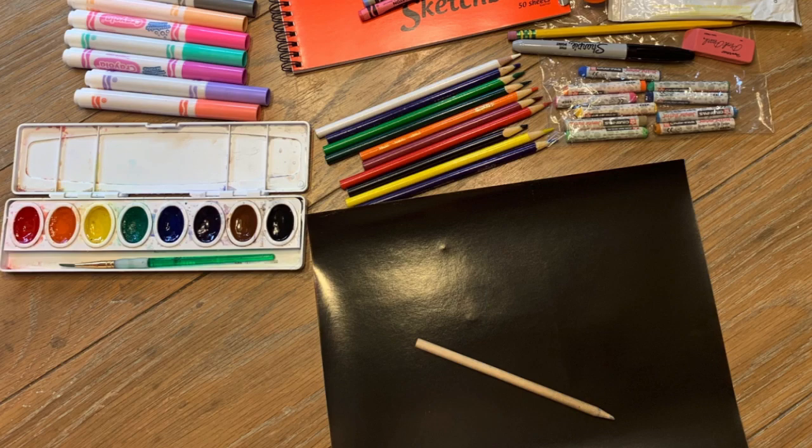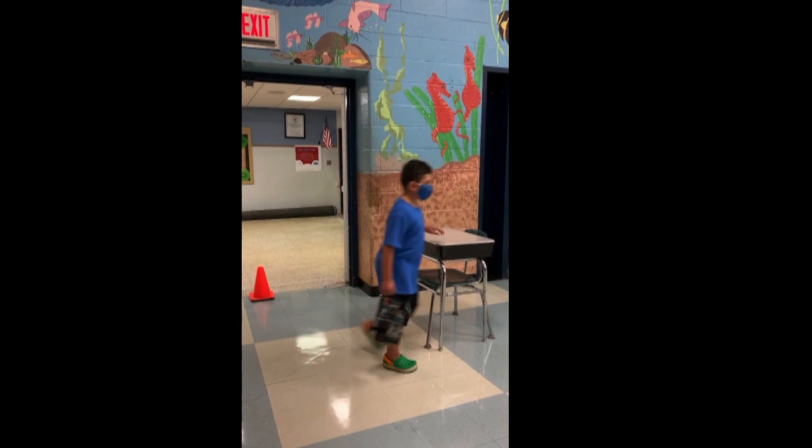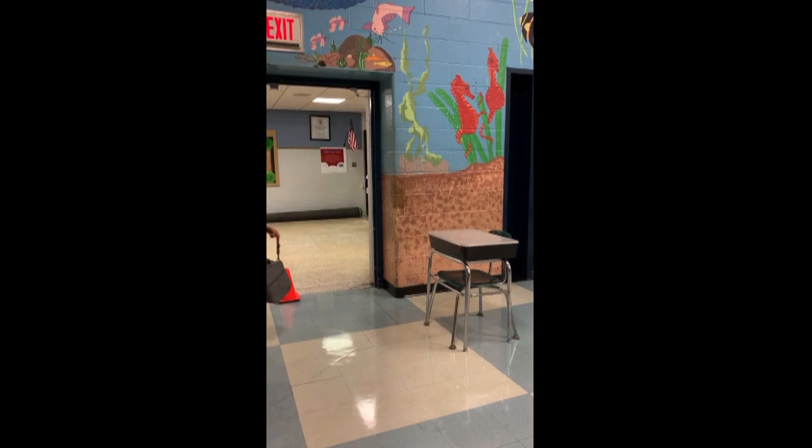Our students will eat lunch in the cafeteria by grade level in separate desks. Again, this is to ensure distance. Lunch will be a grab-and-go option. If you plan to buy lunch, please use My School Bucks or prepay for multiple lunches at a time with cash.